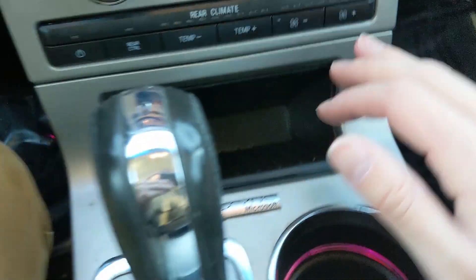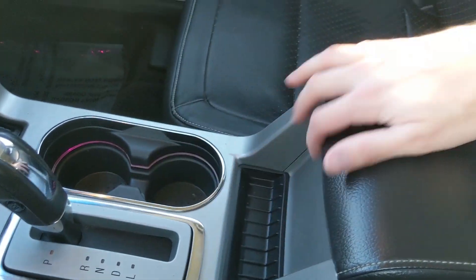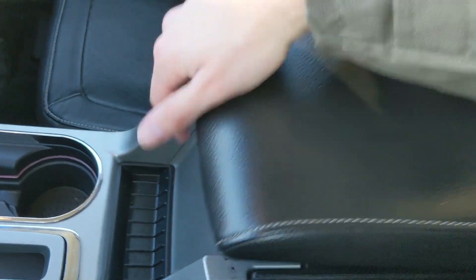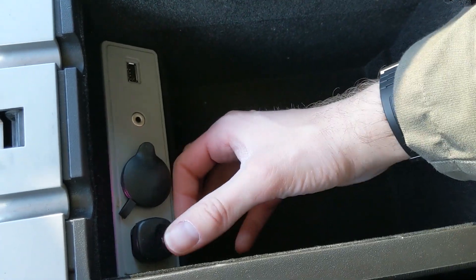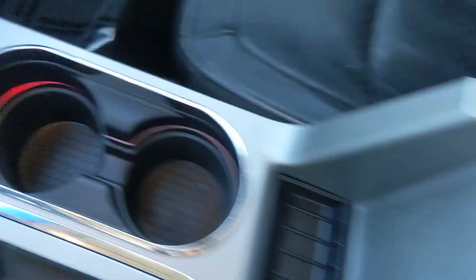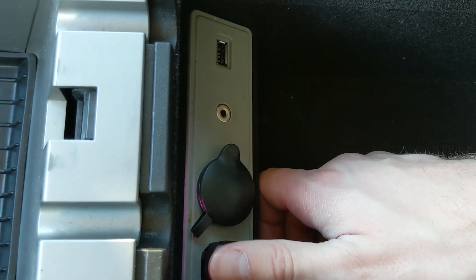Down here you have this compartment, your main shifter, two cup holders, a cubby there for storage, and then your center compartment slash armrest, which has your auxiliary USB and another 12 volt inside, as well as the button to change your interior lighting color, which shows up in your cup holders and down in the footwell area. You can change that to a variety of different colors, so that's pretty neat.